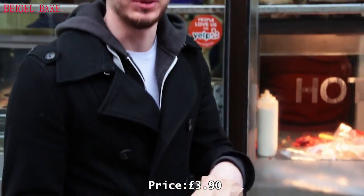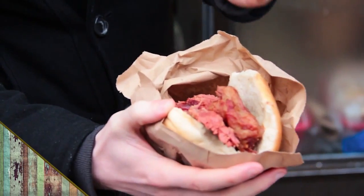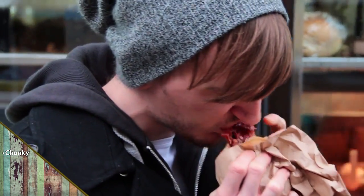I got myself a beautiful salt beef bagel. Just look at that — you can see it's quite chunky, which is going to add so much flavour. It's soft and chewy, a little bit salty but not too overpowering. This is so good.